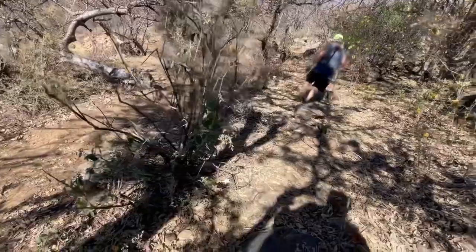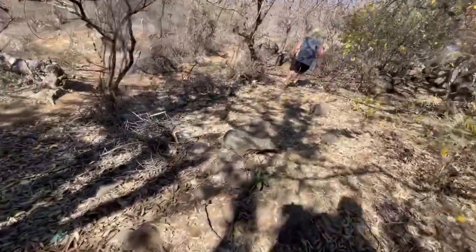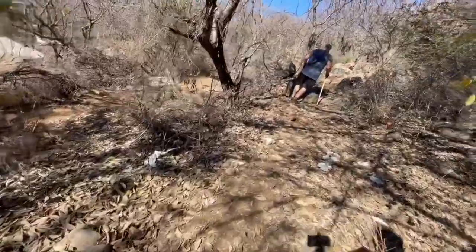I always went on the lower trail when I went across here. This is going up the hill. You better watch out you don't slip in these leaves.